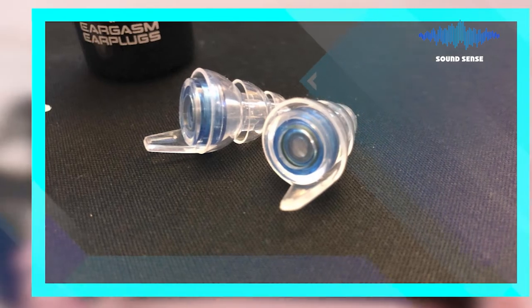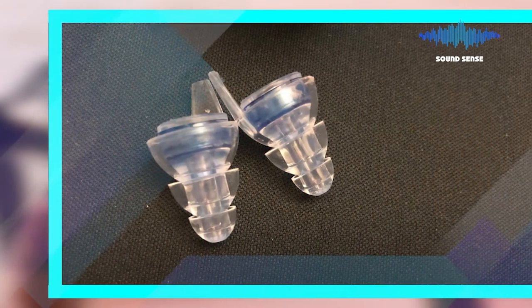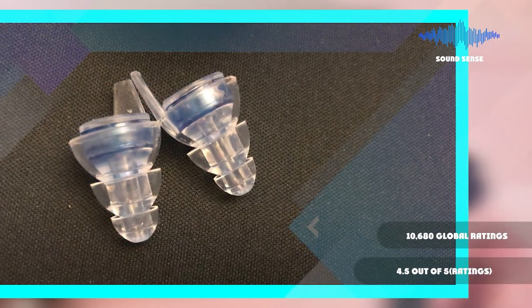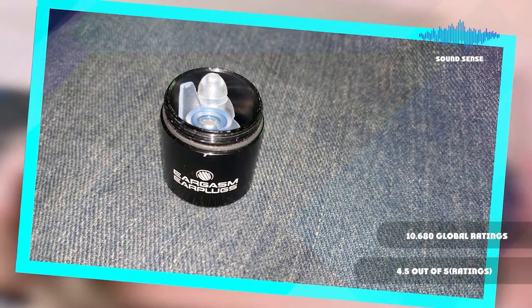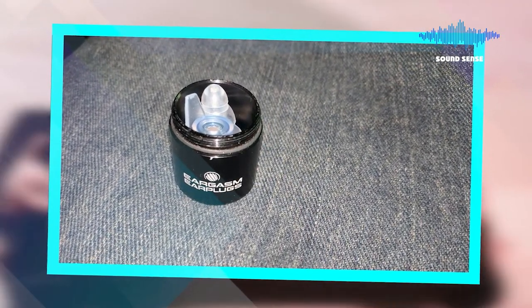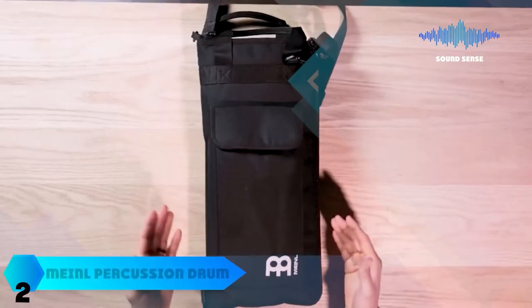Reusable and compact, these earplugs can be used while sleeping, at work, going to a concert or festival, or on a motorcycle — anywhere you need to protect yourself from harmful noise levels. We've reduced the risk of tinnitus caused by musical instruments with our best-selling acoustic foam earplugs to help soothe ringing ears.